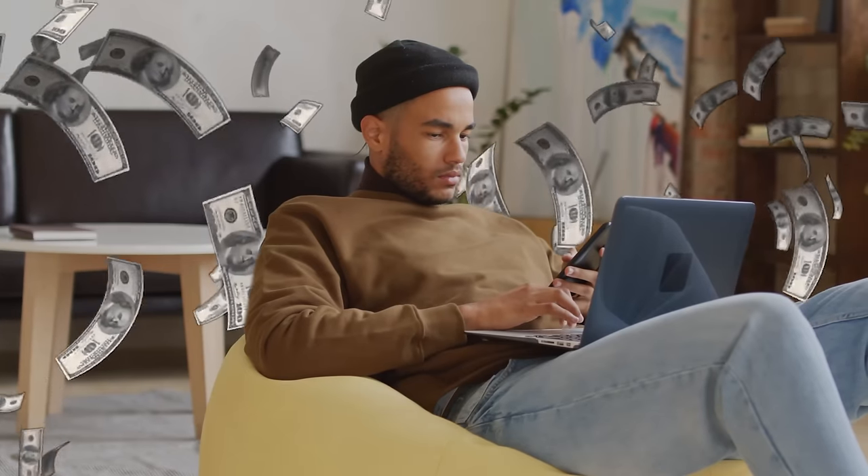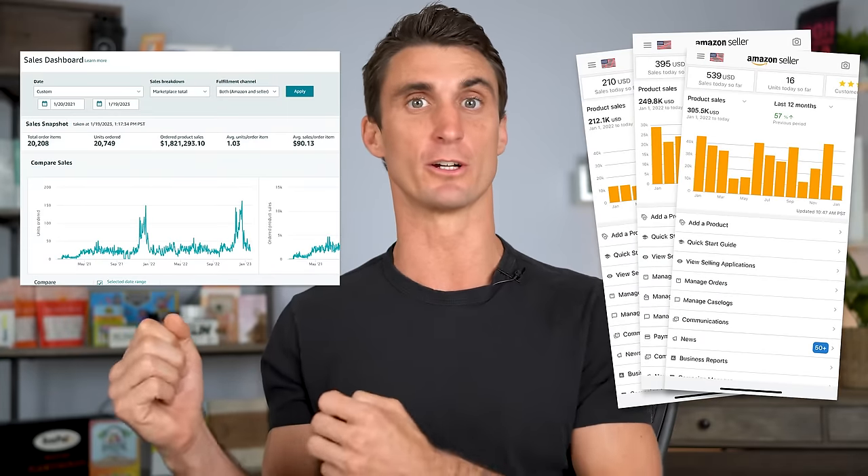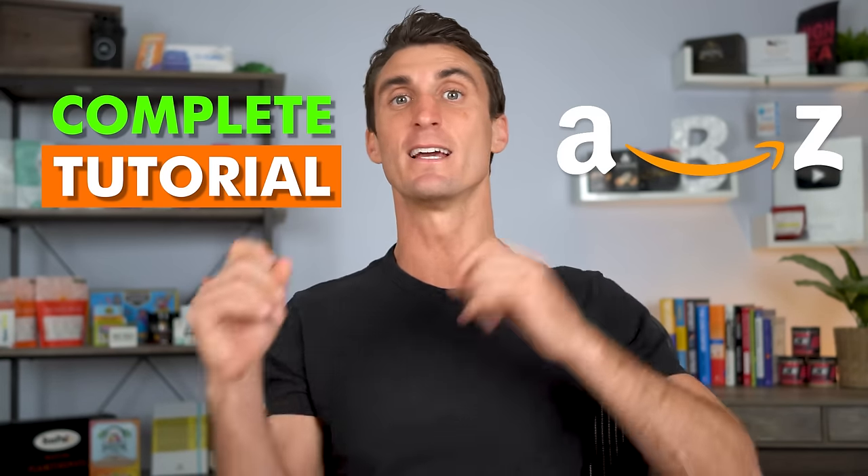You can make money online from home without any experience by selling on Amazon. I've taught people just like you how to make an extra hundred thousand to two million dollars a year using this step-by-step method. This is a complete tutorial where I'm going to show you from A to Z exactly how I created this real Amazon FBA business.